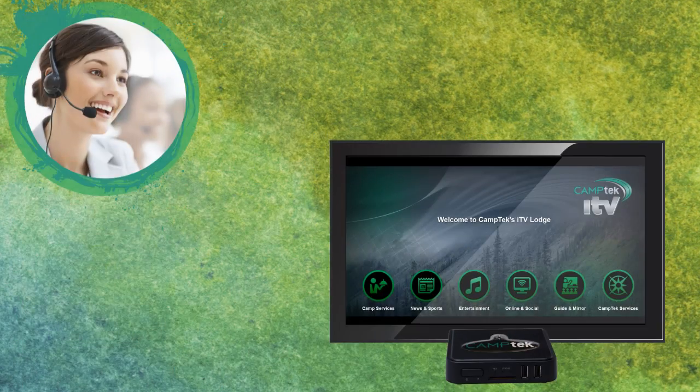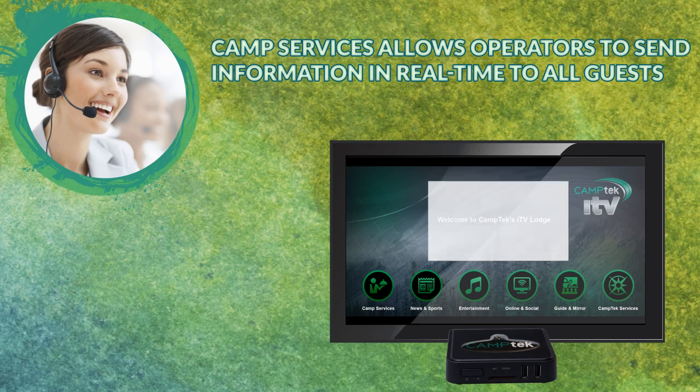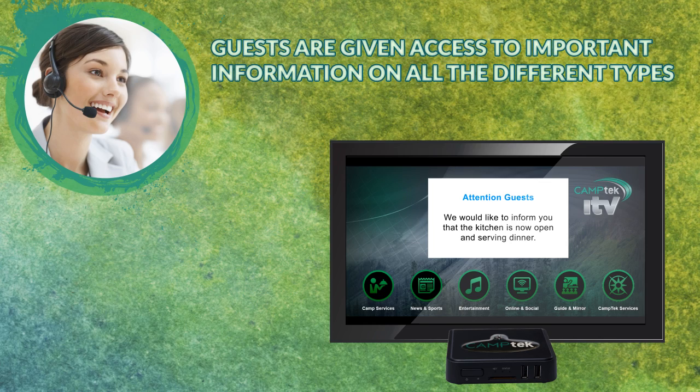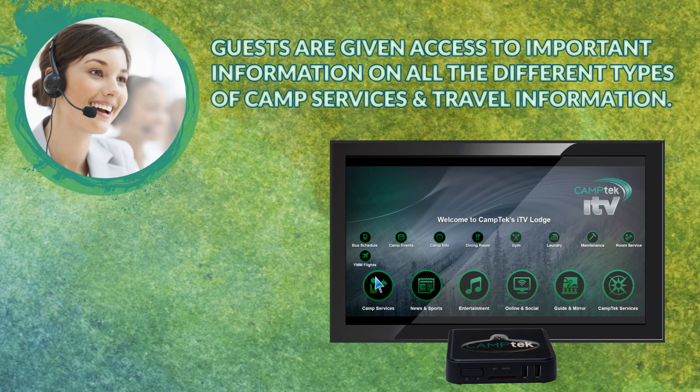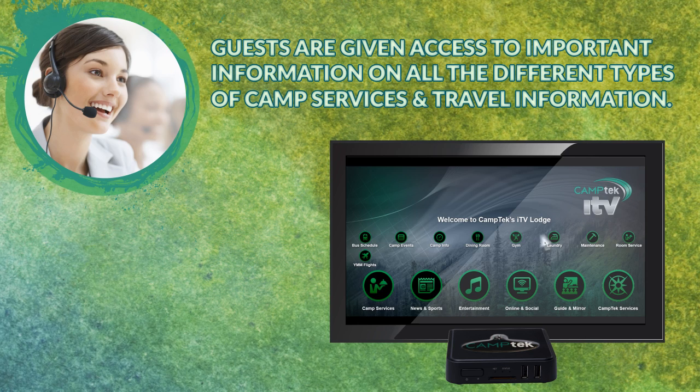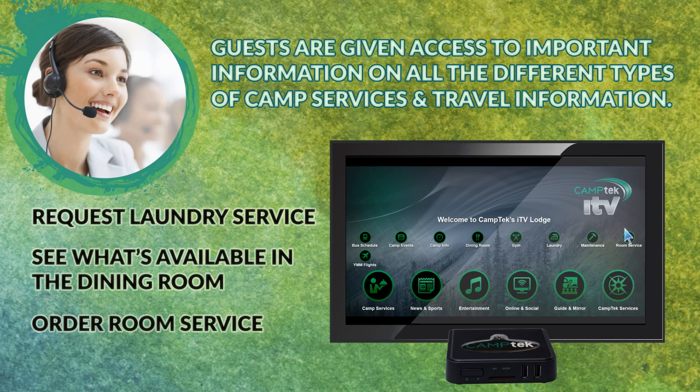But here's where it gets really interesting. Camp services allows operators to send information in real time to all guests or to specific rooms. Guests are given access to important information on all the different types of camp services and travel information. For example, guests can request laundry service, see what's available in the dining room, order room service or book a flight home.